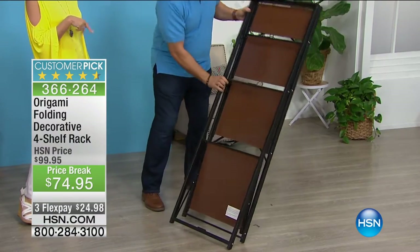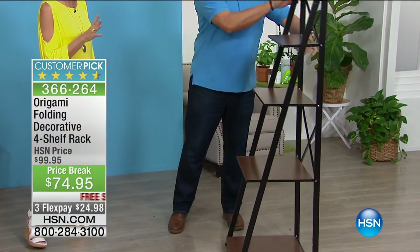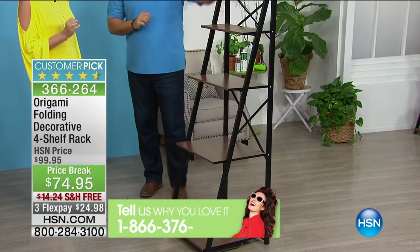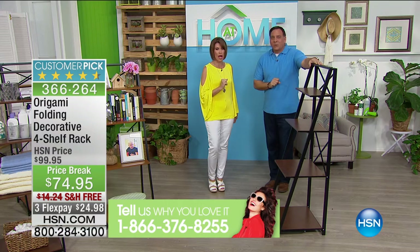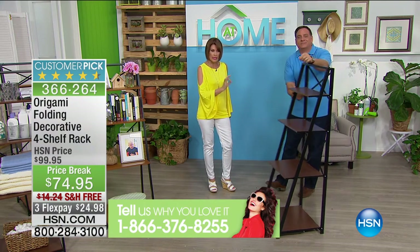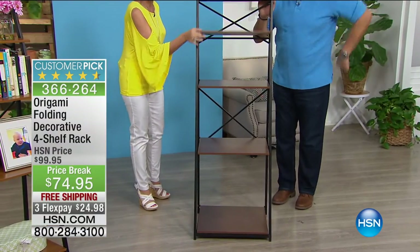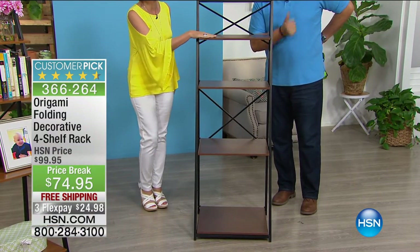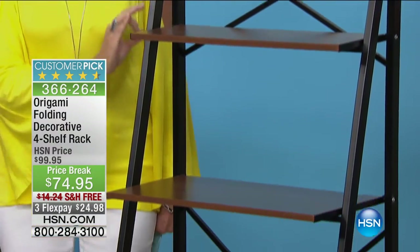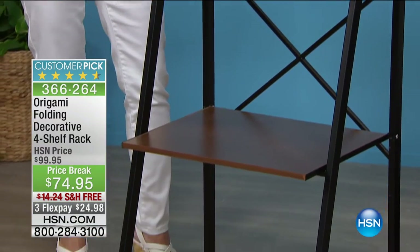We'd love to hear your testimonials if you already own this, or tell us where you're going to put it. Everything in our At Home segment this morning is a customer pick. The reviews on the entire Origami line are incredible. The size, the decorative aspect, and the collapsible portability are highlights — you can use it at a garage sale, a bake sale, or take it anywhere because it's so lightweight and portable.